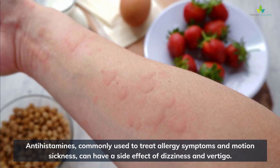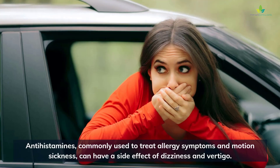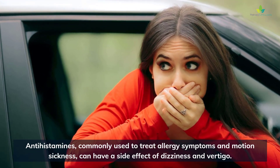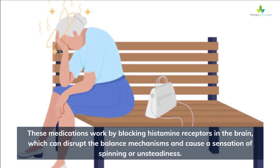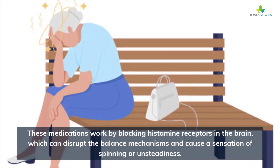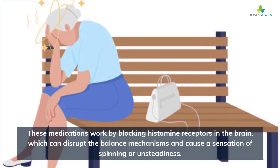Antihistamines, commonly used to treat allergy symptoms and motion sickness, can have a side effect of dizziness and vertigo. These medications work by blocking histamine receptors in the brain, which can disrupt the balance mechanisms and cause a sensation of spinning or unsteadiness.